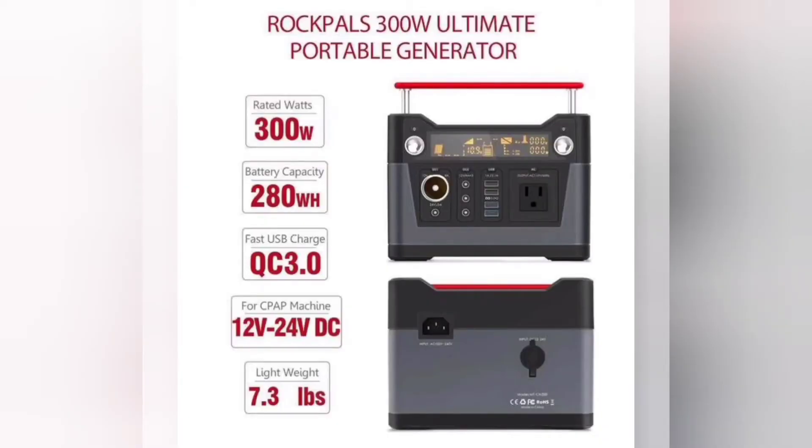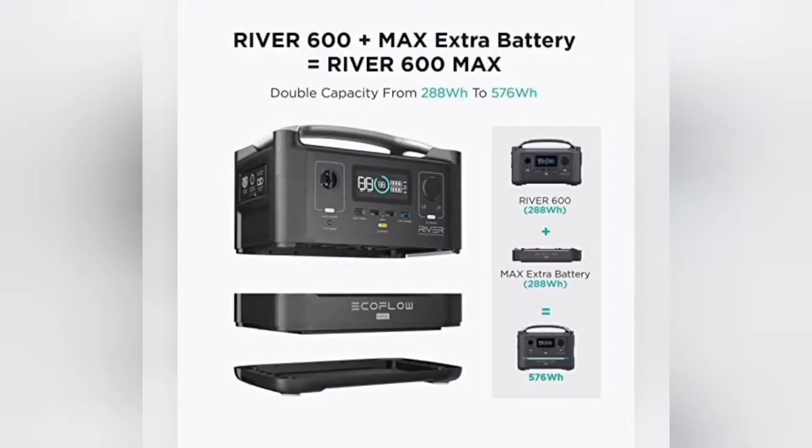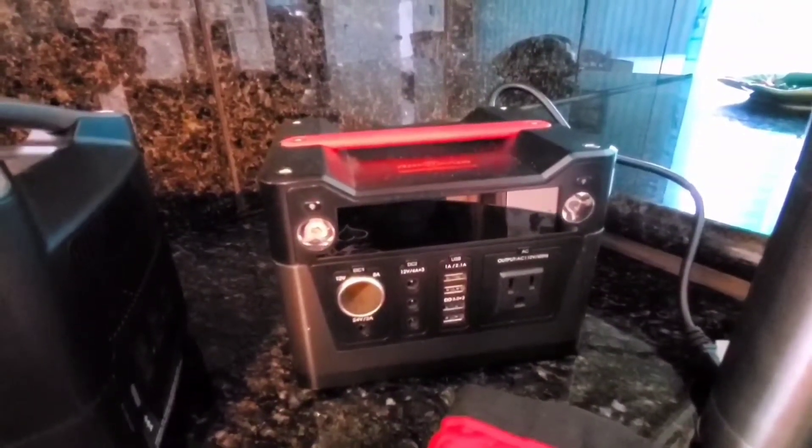has 280 watt hours battery capacity. That means if you are running something that was 100 watts drawn at a time, it would run for 2.8 hours. The new generation of the Rock Pals battery bank is also 280 watt hours for a 300 watt battery bank. The EcoFlow River 600 is 288 watt hours, so it's basically the exact same capacity, but it lets you add a second battery that doubles that capacity. The difference is that you can draw 600 watts from the EcoFlow and you can only draw 300 watts from the Rock Pals.